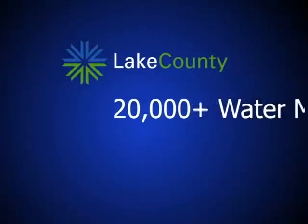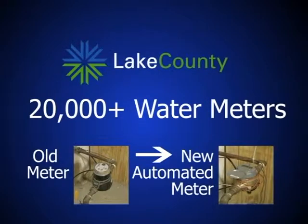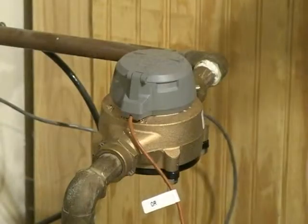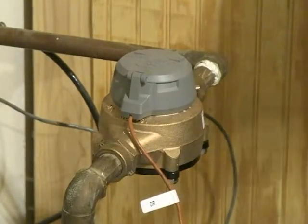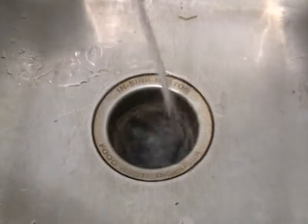Lake County is replacing about 20,000 water meters with new automated meters, which provide accurate, timely, and reliable reading without having to gain access to customers' properties. The new meters, which will be replaced at no cost to customers, will be able to identify high water usage and potential leaks, and customers will be able to access their water usage and account information conveniently online.